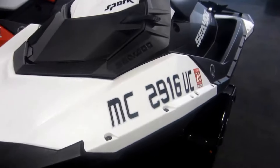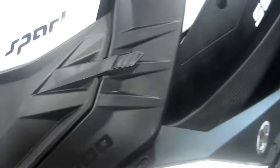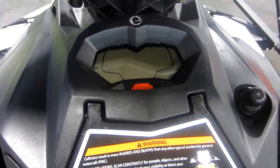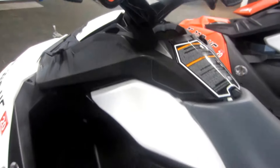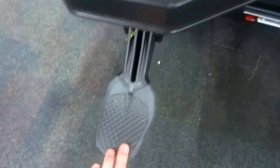The white Spark has 17 engine hours with a convenience package with the front storage compartment. It features a digital gauge including speedometer, tachometer, fuel and hour meter, as well as a glove box and a boarding step.